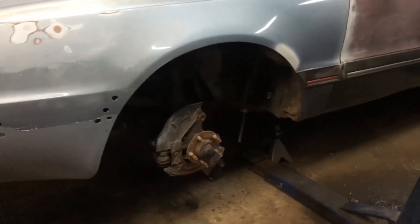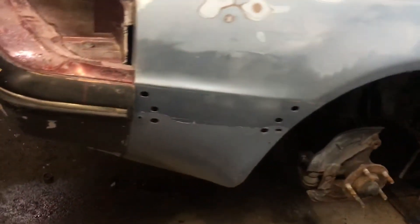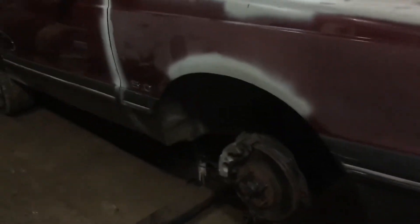Some plans down the road include switching to a tubular k-member and coilovers, but right now I really just want it back on the road — I miss driving it. You can't beat an old car driving down the road. I've driven older cars, but the dream car is a '67 Shelby GT500. I've had this one a while and I'll give you guys more updates on it.